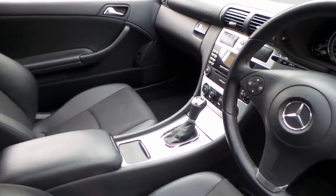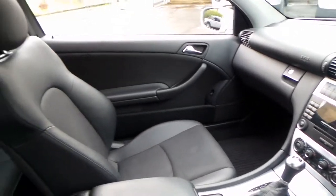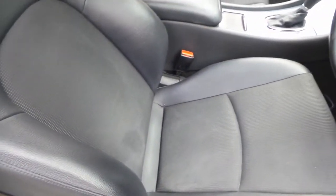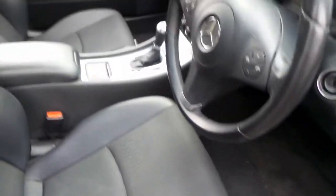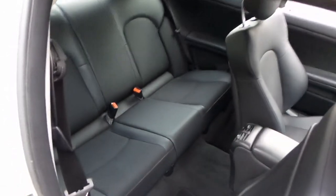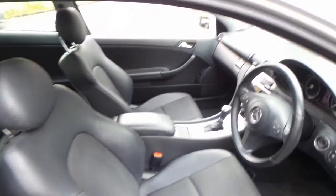It's got factory parking sensors, front and back, and it's got the very nice two-tone seats, which are part leather, part cloth. It's a four-seater, as you can see, and the back seats fold down if you require extra space.